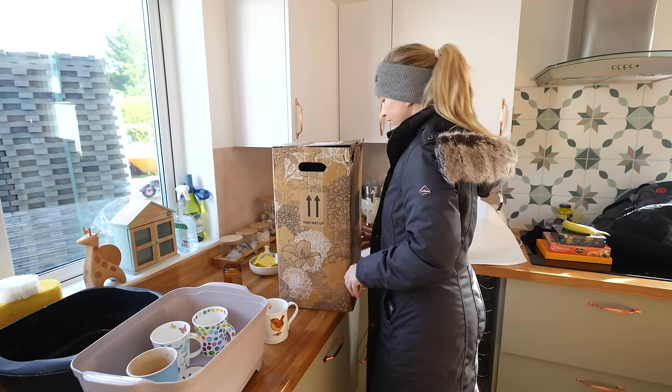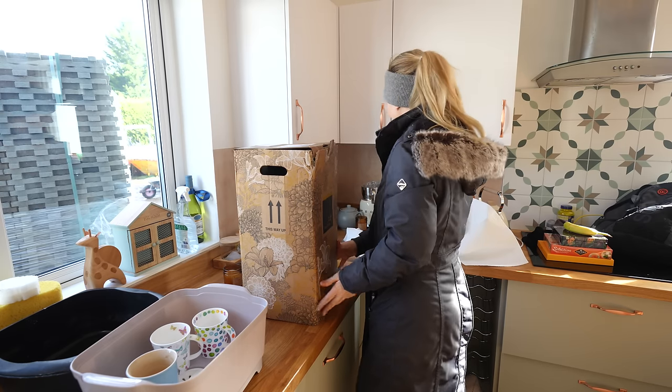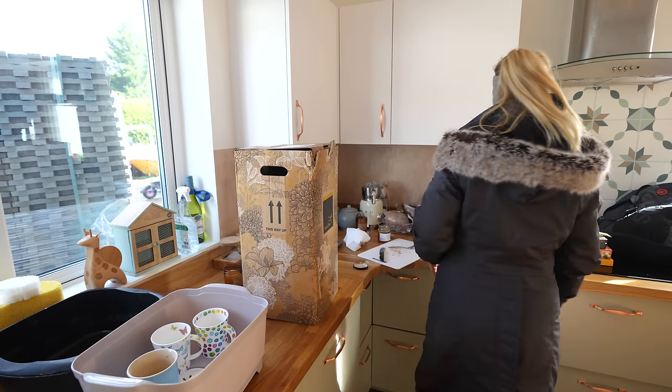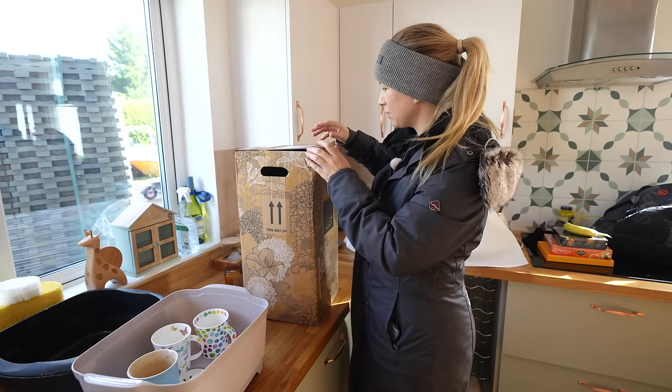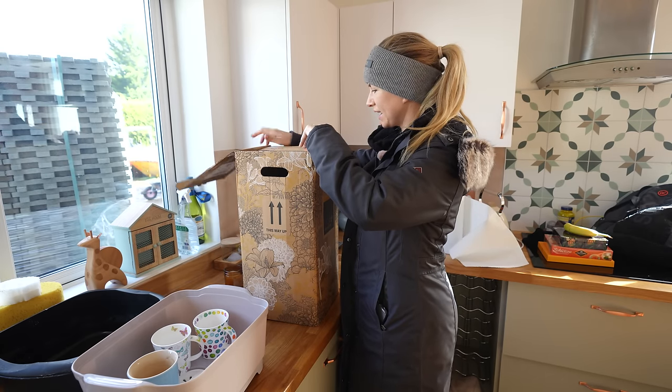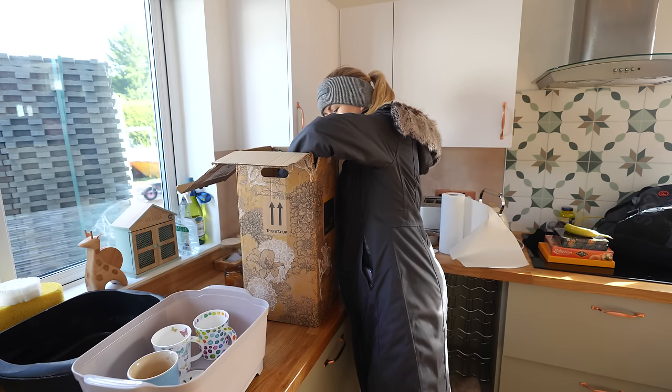I've just popped inside, made everyone a tea to keep them all happy. And I've just had this amazing package - I don't know what's in it, but I'm going to have a little look. Oh wow, some plants!